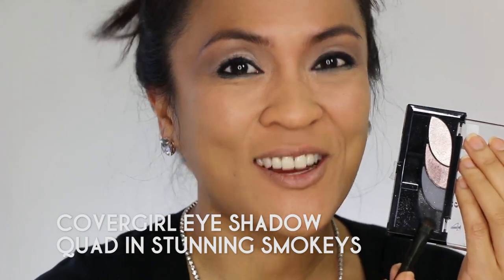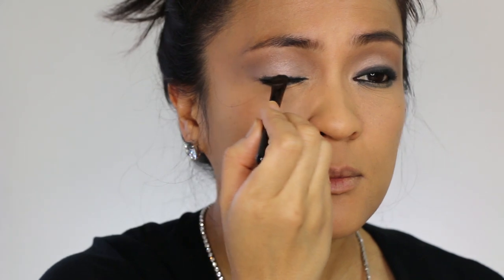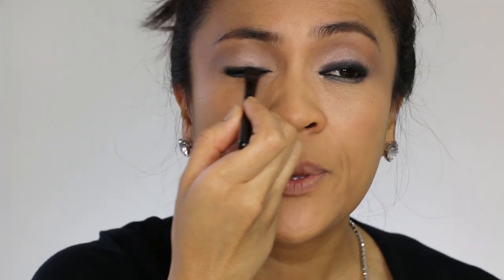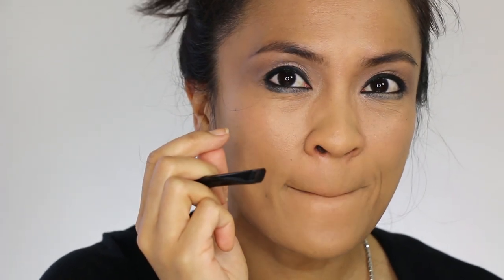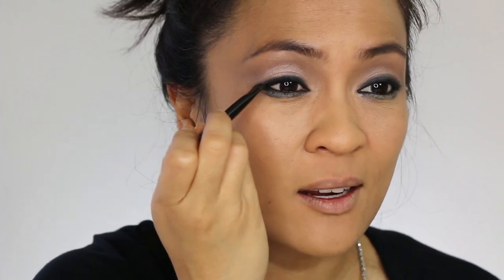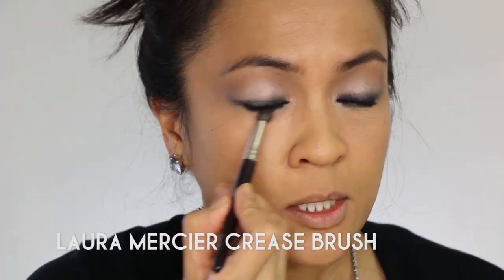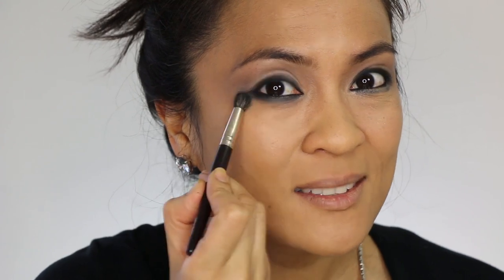Now we're going to soften that upper lash line with a dark black eyeshadow. I'm doing this because I don't want that upper lash line to appear too harsh, and also with the purple on the lower lash line I think it might look a little unbalanced if I don't have anything up there. Plus this helps my lashes look thicker. I'm also going to smudge that lower lash line so that the purple I'm about to apply has a nice base — this will bring out the richness of the colors and adds an element of smokiness to the look.